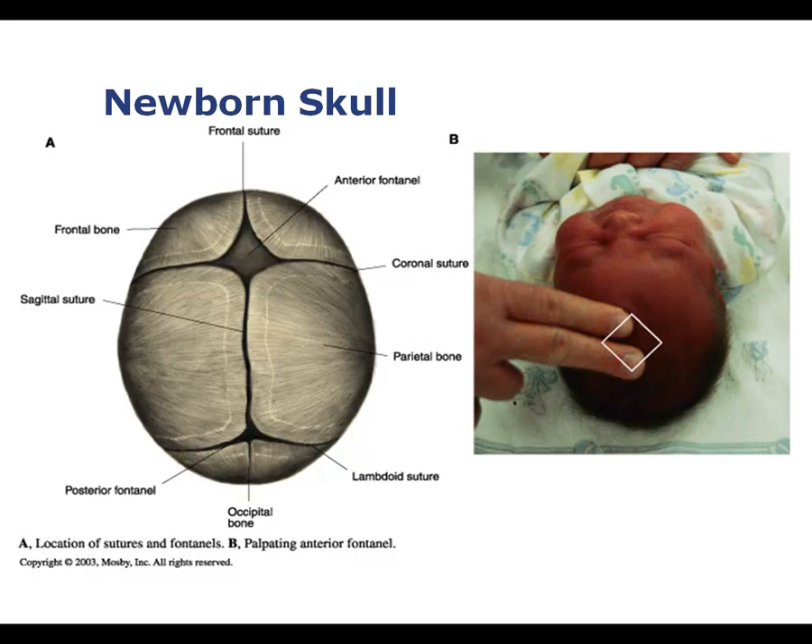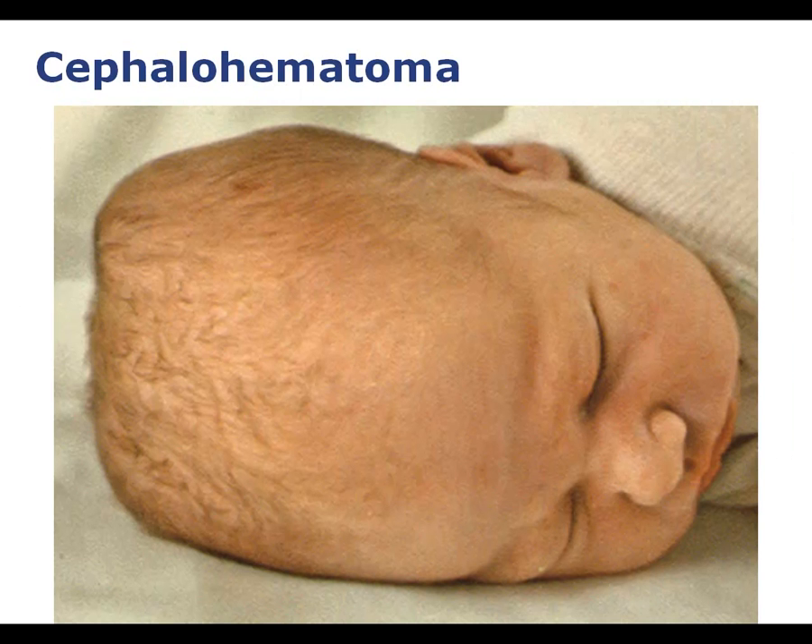This is a depiction of the newborn skull where you can see the anterior — or bregma — fontanelle and the posterior fontanelle, with a nurse assessing the anterior fontanelle. This is also a picture of a cephalohematoma, likely caused by caput from the baby sitting in the birth canal for a while. You can see the swelling — the hematoma has occurred. It is not life threatening, will not cause cognitive problems, is just a form of birth trauma, and will resolve within three weeks.